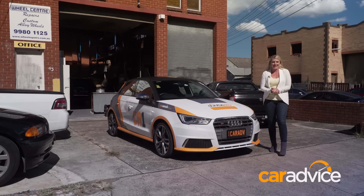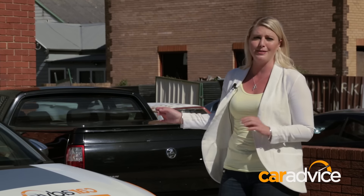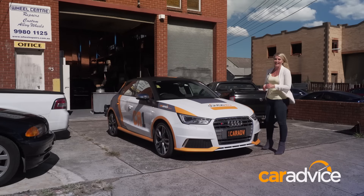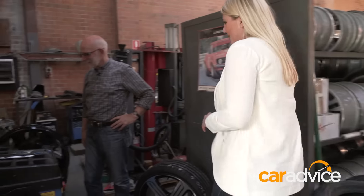This is a CarAdvice office runabout — an Audi S1 with 18-inch wheels. And someone, I'm not naming any names, has managed to give one of the wheels a pretty good knock. We've brought it here to WheelCenter Repairs Sydney to see what they can do. Wow, what's wrong with that one?